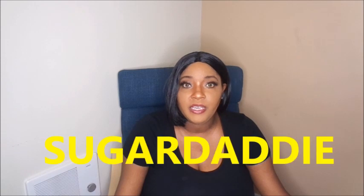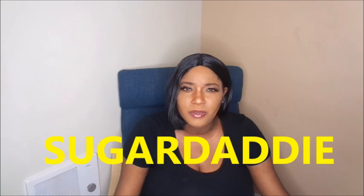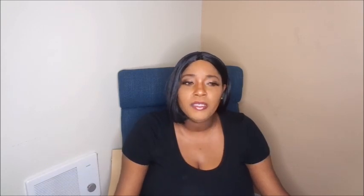Next we have Sugar Daddy — I first heard about this probably when I was in elementary school. I think it was on Oprah or some talk show. It's free to create a profile, but in order to message anybody, everybody has to pay. I don't even think they have free memberships for women — you get a free profile, but if you want to message someone you have to pay.